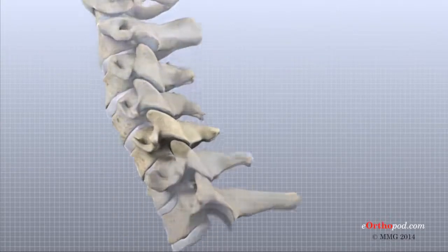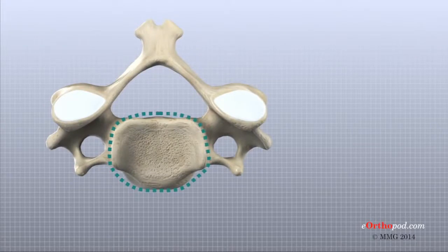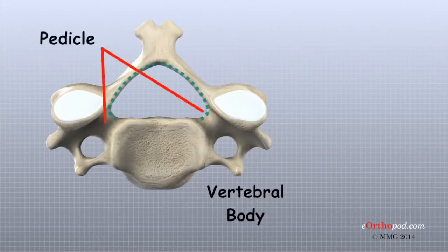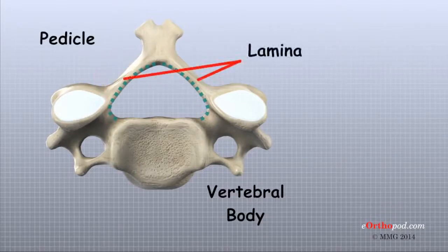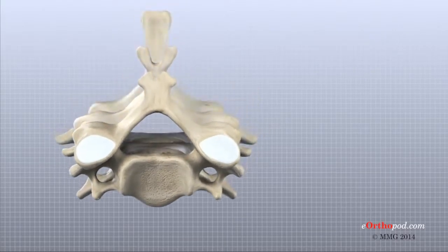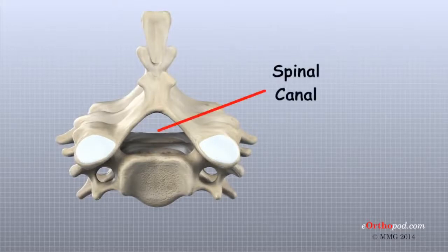Each vertebra throughout the spine is made of the same parts. The main section of each cervical vertebra from C2 to C7 is formed by a round block of bone called the vertebral body. A bone ring attaches to the back of the vertebral body, formed by two pedicles that connect to the back of the vertebral body and two laminae that join the pedicles to complete the ring. When the vertebrae are stacked on top of each other, the bone rings form a hollow tube that surrounds the spinal cord, called the spinal canal. The bone rings provide a protective roof over the spinal cord.